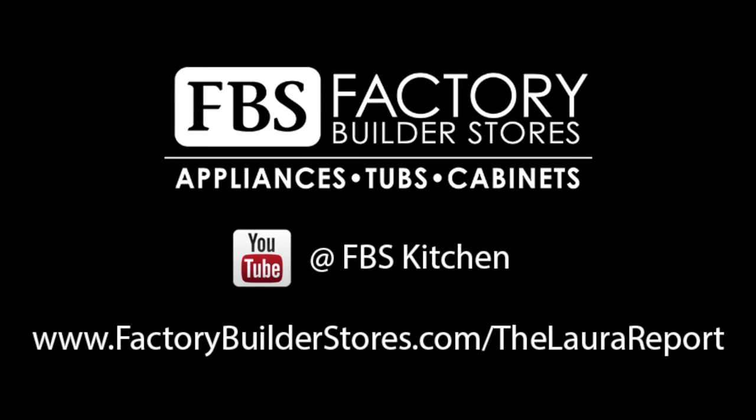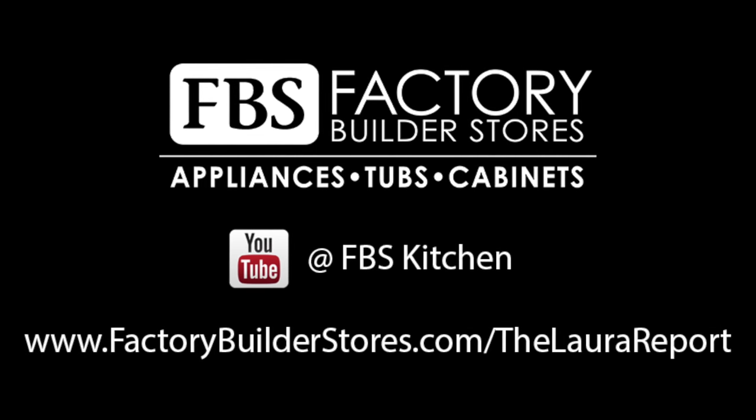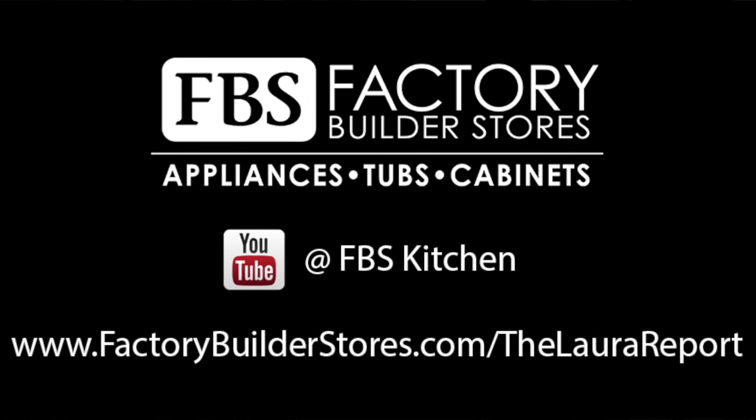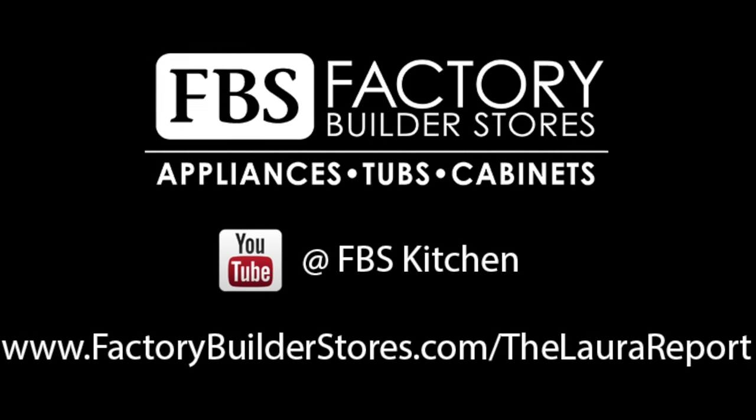Well, that does it for this edition of the Laura Report. I hope we were able to help you in your under-counter refrigerator shopping. If you have any questions or would like to make a request for the next Laura Report, visit us at factorybuilderstores.com/thelaurareport. You can also see past reports on our YouTube channel.